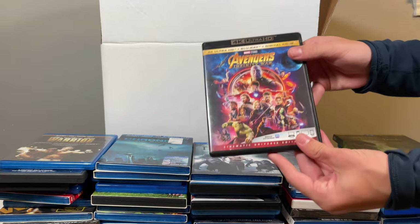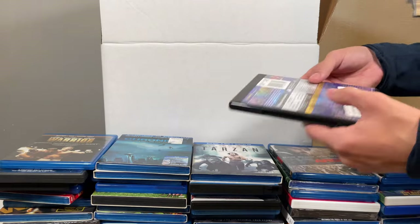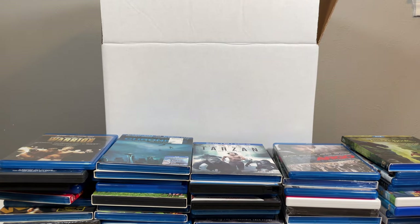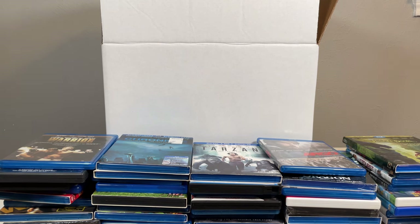I actually have Avengers on DVD so now I have it on 4K and Blu-ray. The 4K was priced at four dollars, but if I were to buy it used it would probably be around ten dollars. 4K sealed goes for like 30 dollars and Blu-ray sealed goes for about 20. Got a couple of sealed ones here like Pete's Dragon, Iron Man 3, and stuff like that — so yeah, I think I made back my money plus some.